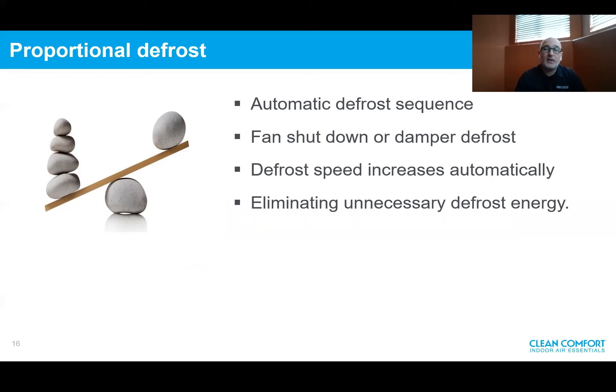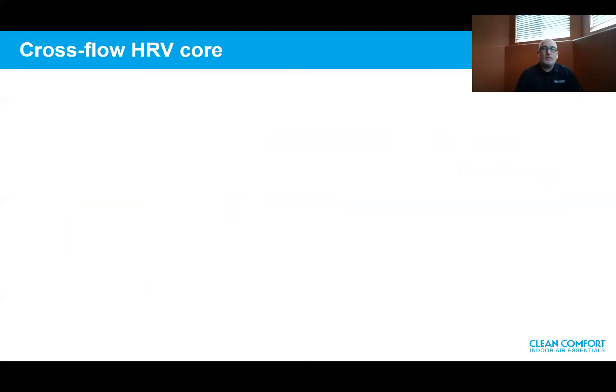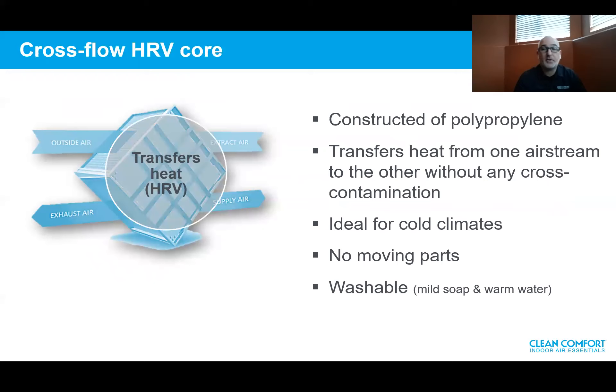Proportional defrost: all Clean Comfort HRVs and ERVs consist of an automatic defrost sequence, with the option of fan shutdown or a damper defrost version, which we call recirculating defrost. What's unique about the proportional defrost sequence is the speed increases depending on the measured incoming air — the colder it gets, the more we increase the defrost fan speed. This eliminates unnecessary defrost energy, conserving energy. The crossflow HRV core is constructed of polypropylene. It transfers heat from one airstream to the other without cross-contamination through separated passages, ideal for cold climates. There are no moving parts, no heating element, no motor — it's simply an air-to-air crossflow core, and it's 100% washable.